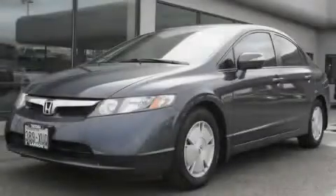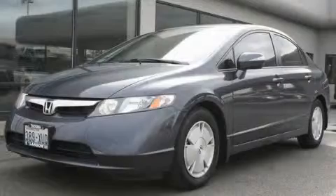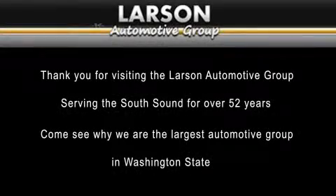Stop by today and test drive this automobile for yourself. Thank you for visiting the Larson Automotive Group, serving the South Sound for over 52 years. Come see why we're the largest automotive group in Washington State.